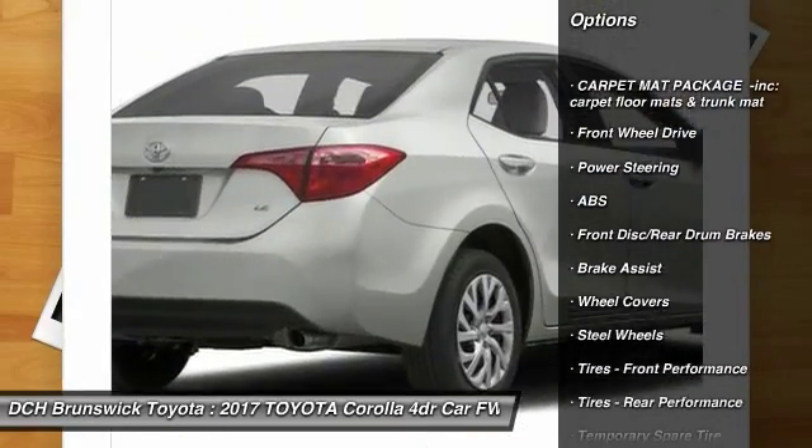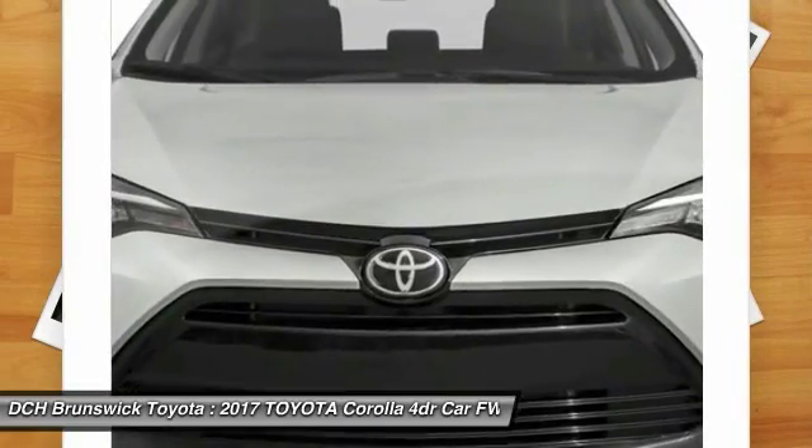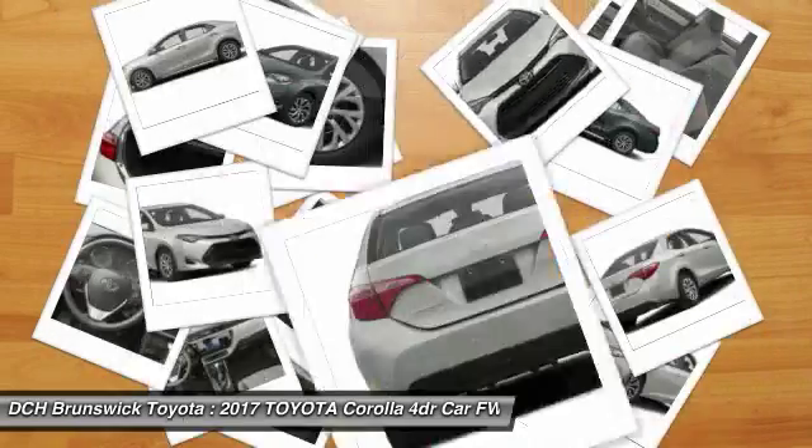Stability control. Anti-lock braking system. Steering wheel audio controls. Keyless entry. Traction control. Lane departure warning.